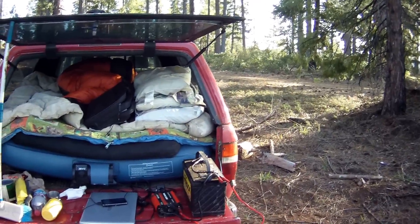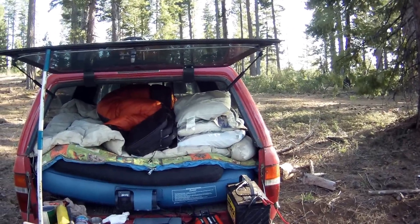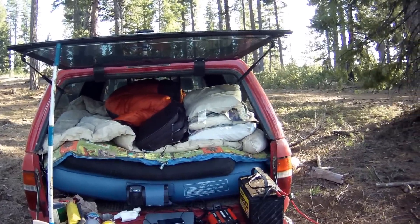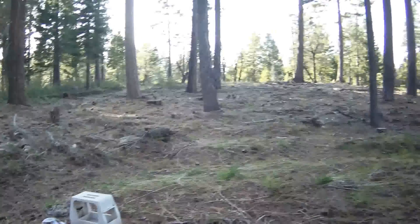Hey guys, JP here. Camped down for the night, had some food after a long hike today exploring and looking for morels. If you want to find morels, you've got to find either burned areas or an area that has been bulldozed over or logged. I'm in a prime location right now.